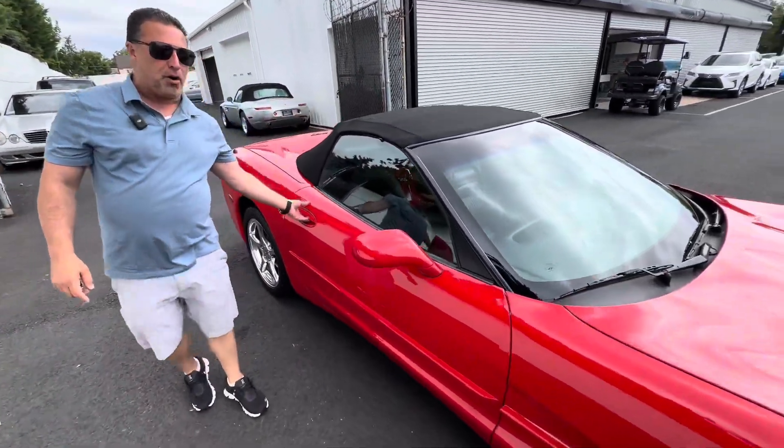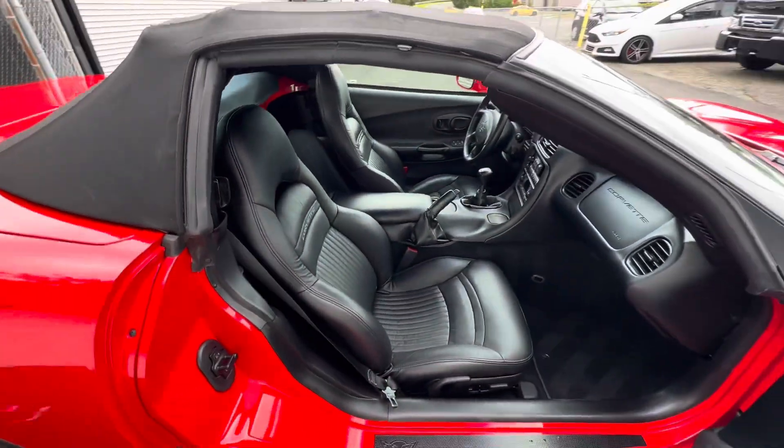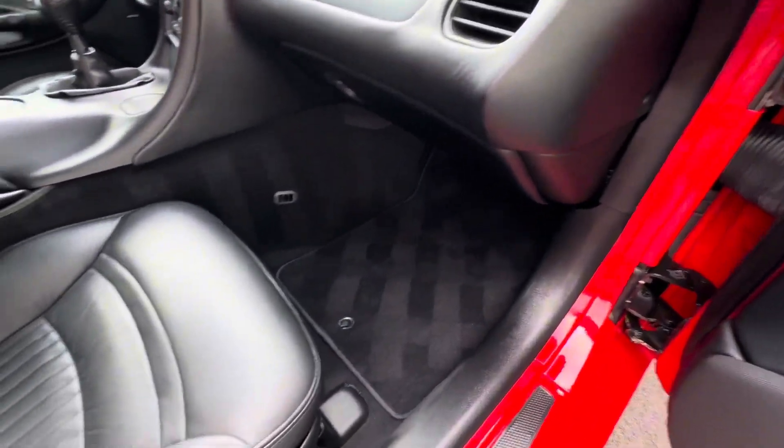The top is absolutely perfect. The interior has got the beautiful sport seats in this car. Take a look inside this car. Let me also open the trunk — I know we have some goodies in the trunk.